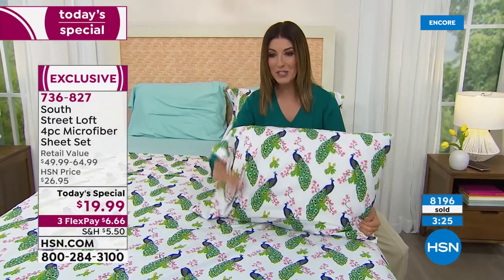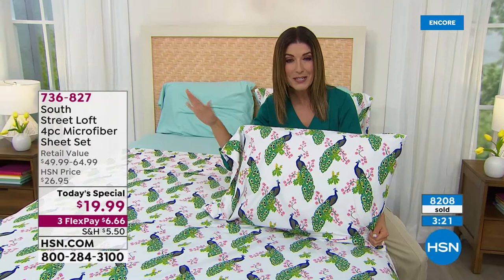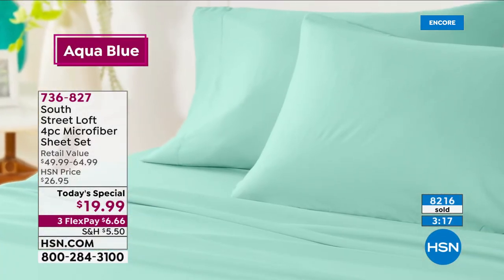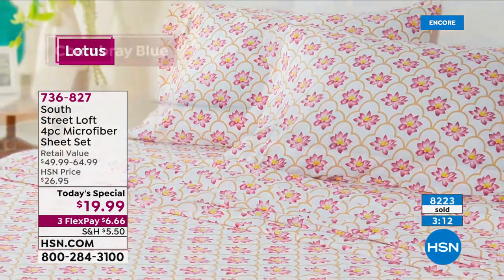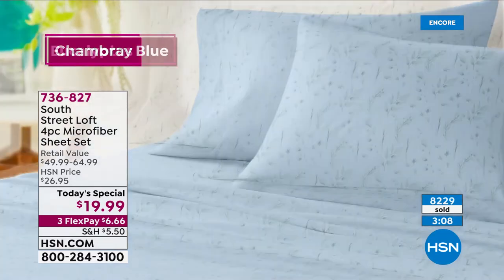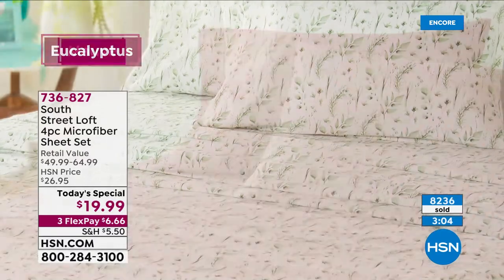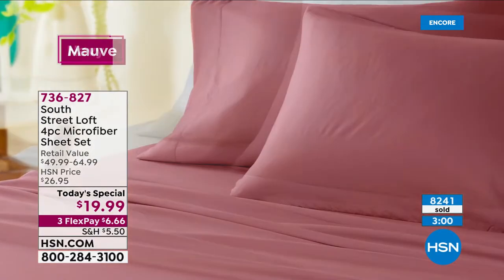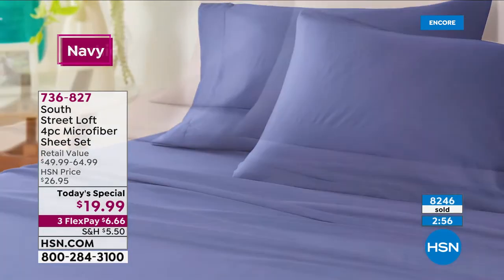It's the lowest price we've ever offered on a sheet set as a Today's Special in the history of HSN — in over 40 years, we've never done a Today's Special sheet set for less than $20. I really hope you're as excited as I am to get these home. Think about stocking up for every bed, every room, every home, or every vacation condo you own.